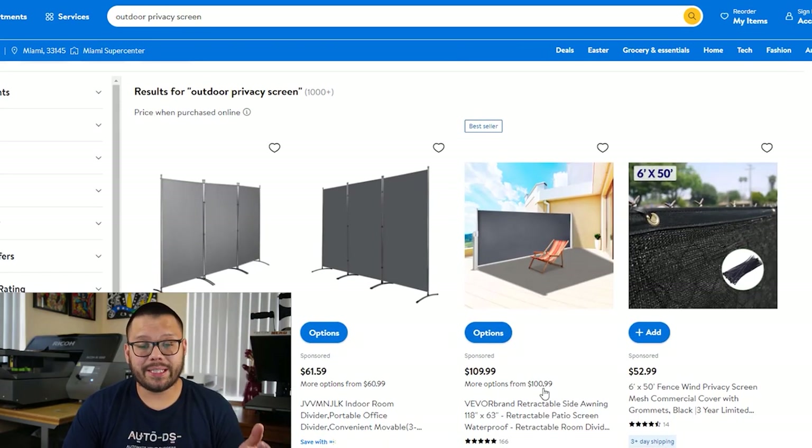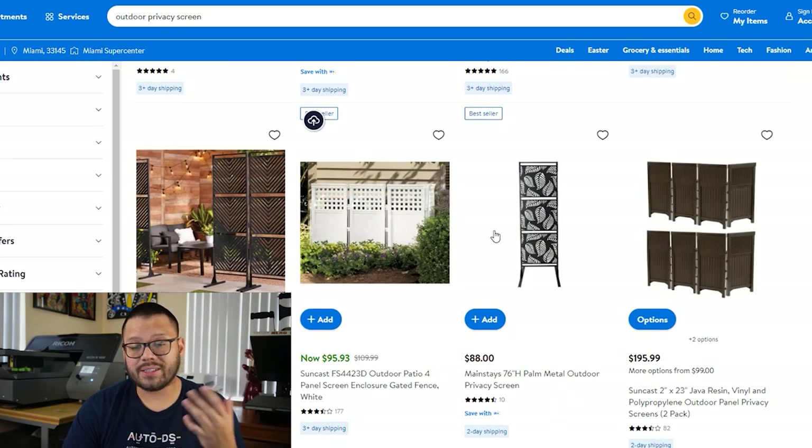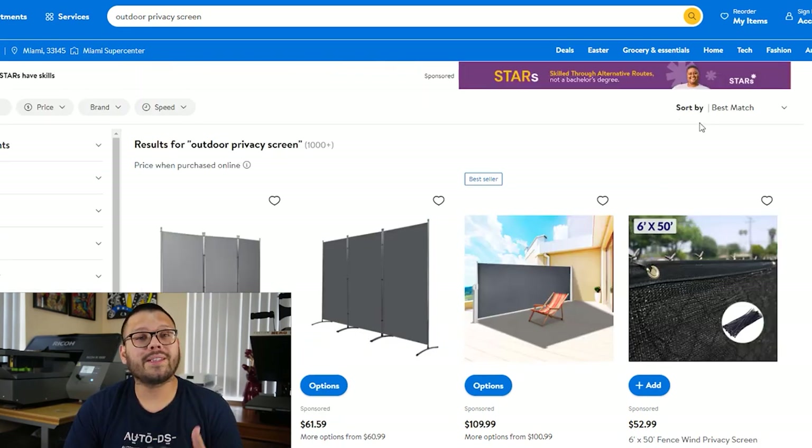The fourth product is the outdoor privacy screen. These come in a few different styles — they can either be standalone or attached to a fence — and come in a wide variety of styles and materials. Some have patterns, while others have patterns on top and are more solid towards the bottom, and some are shaped like leaves so they can make a fence look like a bush. When offering these, it's a great idea to offer multiple variations in sizes, materials, and colors.